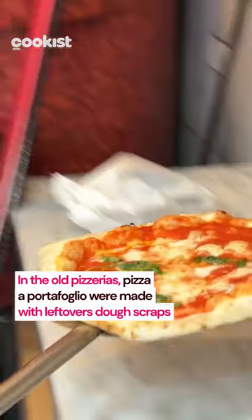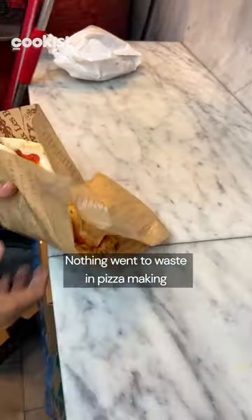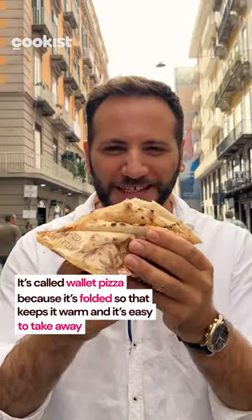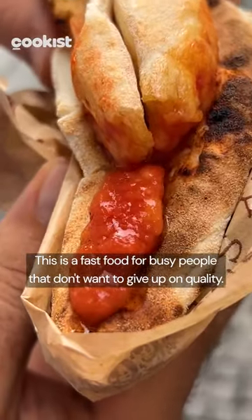In the old pizzeria, Pizza Portafoglio were often made with leftover dough scraps. Nothing went to waste in pizza making, and these were sold for just a few cents. It's called Wallet Pizza because it's folded, so that keeps it warm, and it's easy to take away. This is a fast food for busy people that don't want to give up on quality.